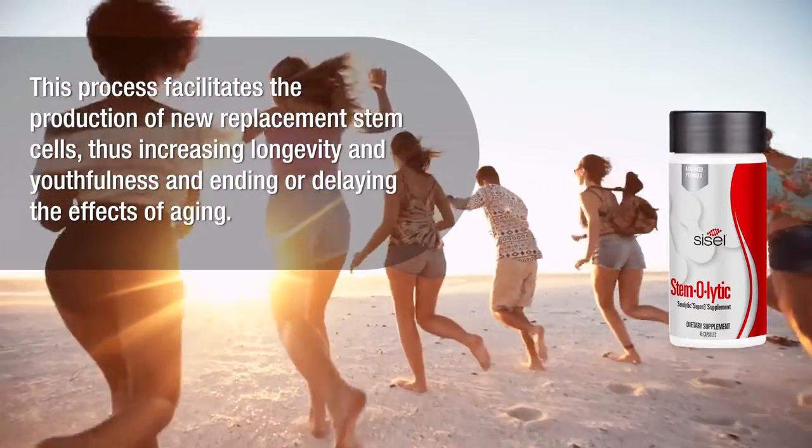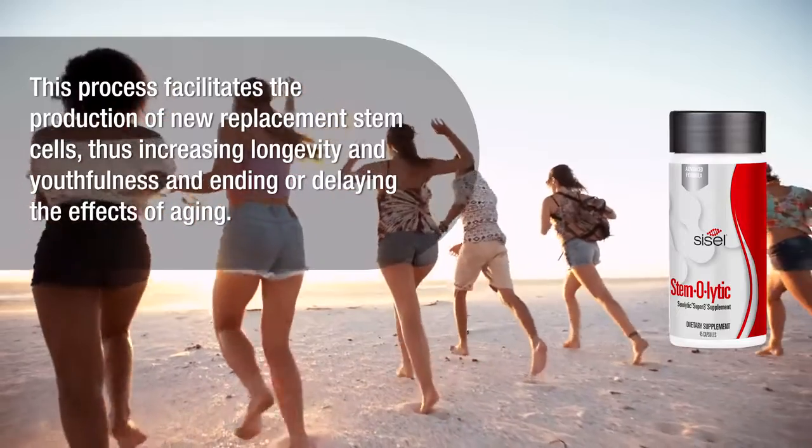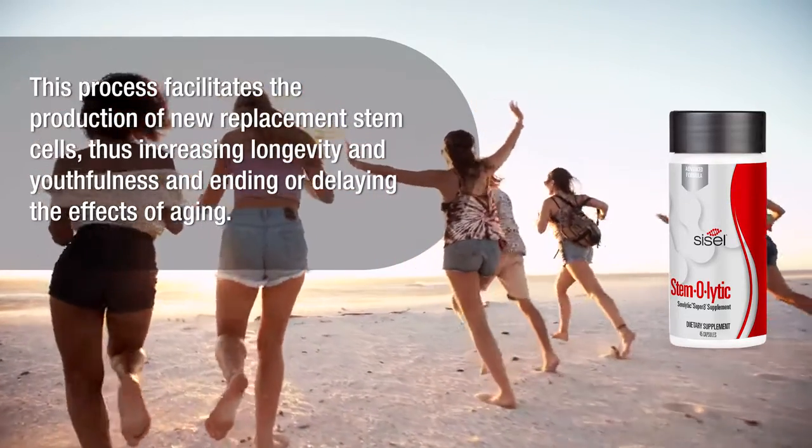This process facilitates the production of new replacement stem cells, thus increasing longevity and youthfulness and ending or delaying the effects of aging.